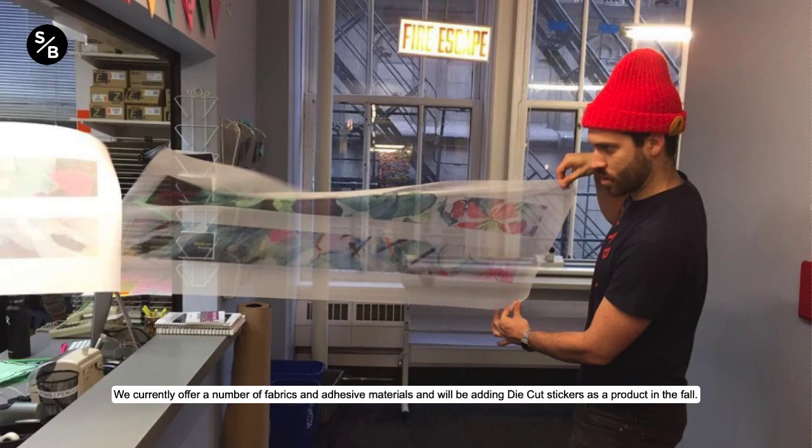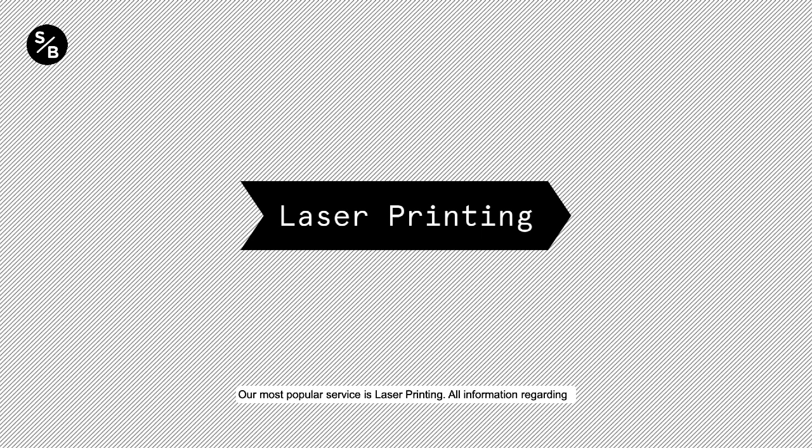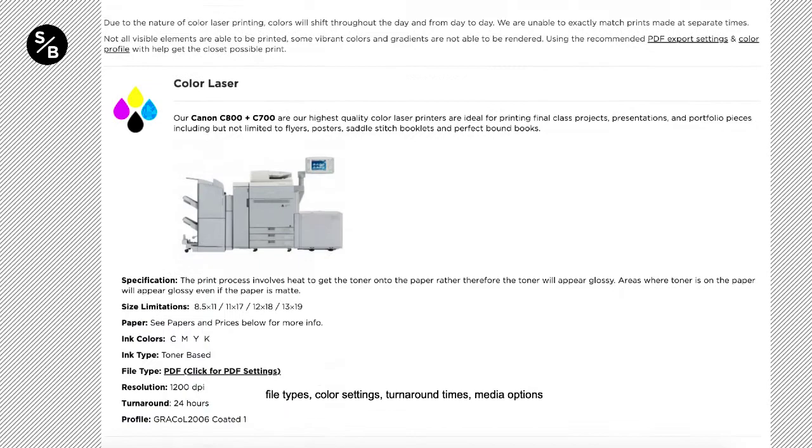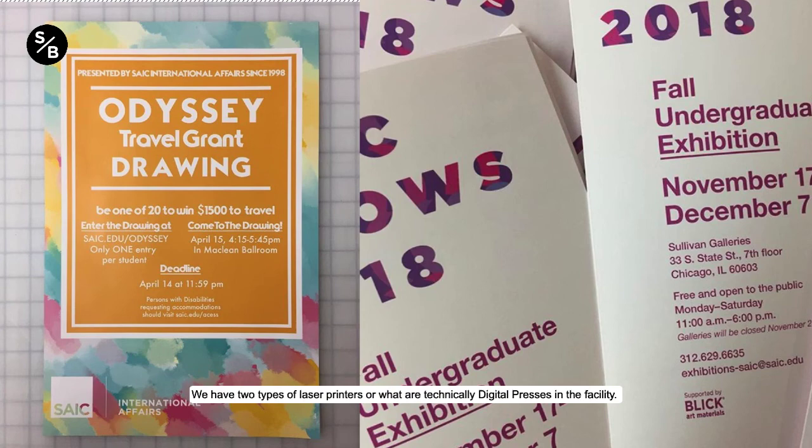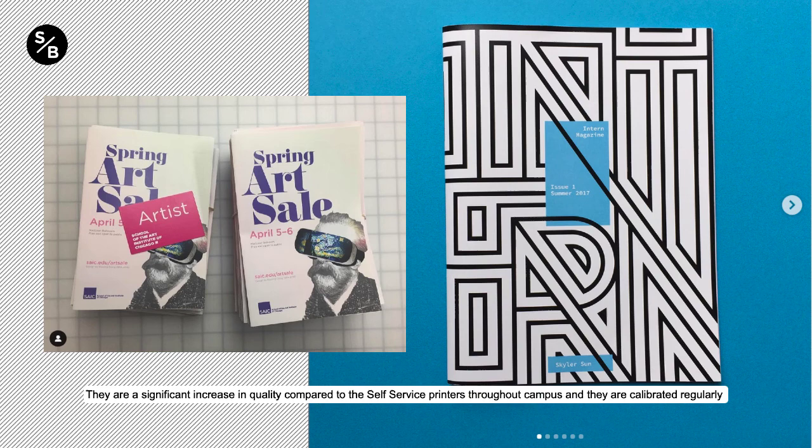Our most popular service is laser printing. All information regarding file types, color settings, turnaround times, media options, and submission guidelines are available under the laser printing tab of our website under the services section. We have two types of laser printers, or what are technically digital presses, in the facility. They are a significant increase in quality compared to the self-service printers throughout campus, and they are calibrated regularly to ensure the best color representation possible.